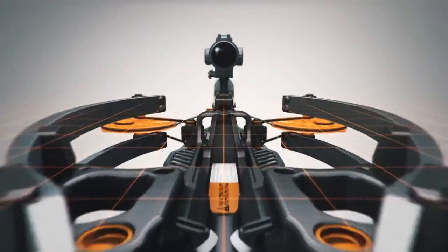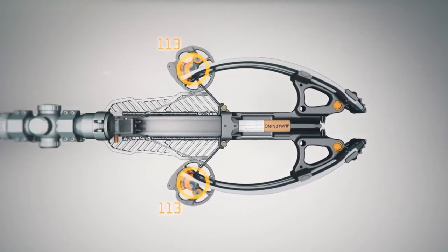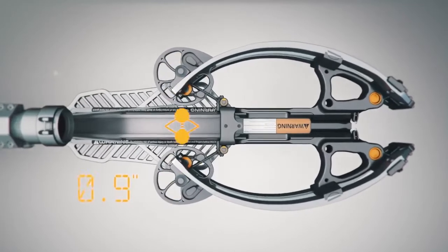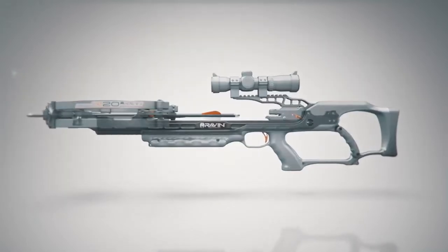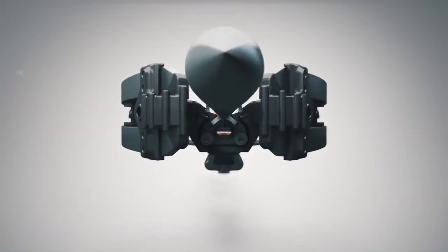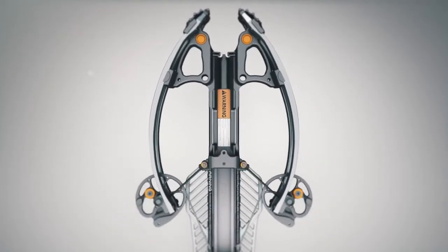Helicoil technology rotates the cams nearly 340 degrees, allowing the Raven to compress to a mere six inches wide when fully drawn. This also allows the string and arrow to float freely above the rail, eliminating unwanted friction for increased speed and supreme downrange accuracy.